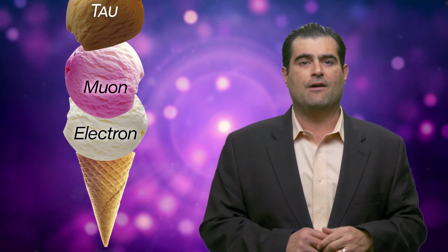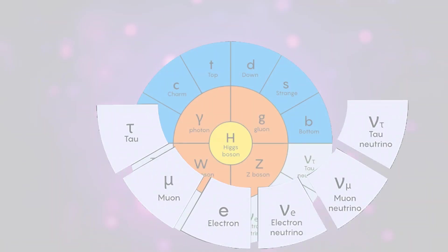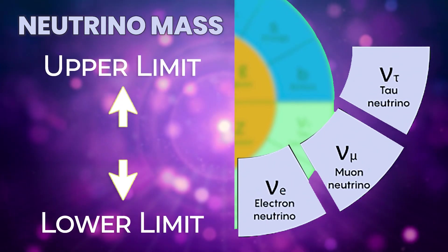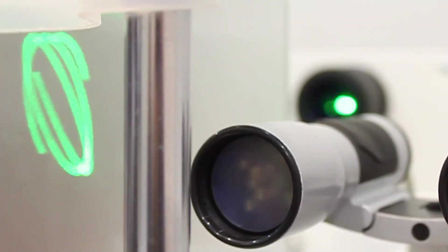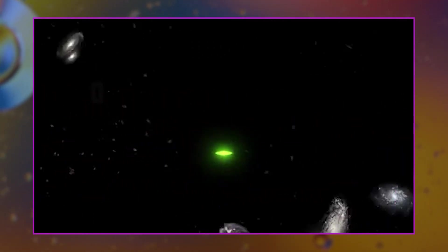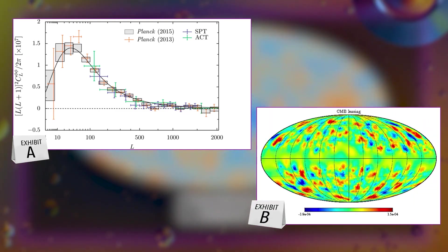Neutrinos come in three different flavors: the electron flavor, muon flavor, and tau flavor. They're so lightweight that astronomers have never detected their masses — we have lower and upper limits, but haven't detected the mass itself. Because they only interact via gravity and the weak nuclear force, they don't interact with light, so they're a form of dark matter. They're able to effortlessly pass through stars, planets, and people without slowing down or changing direction, even though over a hundred trillion of them are passing through you right now. They're the only form of dark matter that scientists have ever detected.